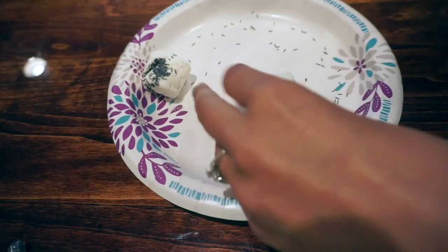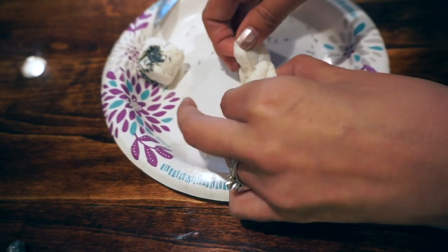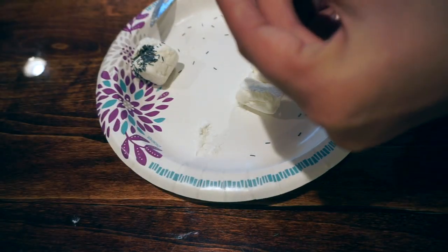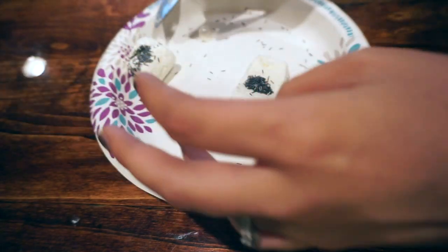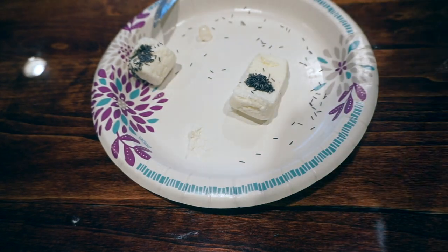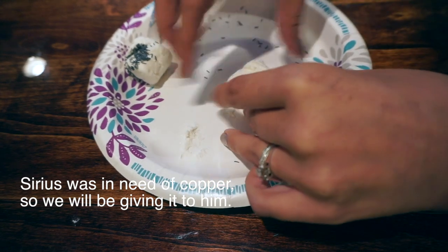Everybody does their copper differently — I like to give mine in marshmallows, just store-bought marshmallows, nothing fancy. I'm going to cut it in half — it's really really sticky — and then I just take all of the copper rods and get them stuck to the marshmallow. Then I just sandwich it all together because it's nice and sticky, and we're going to go give this to the girls.